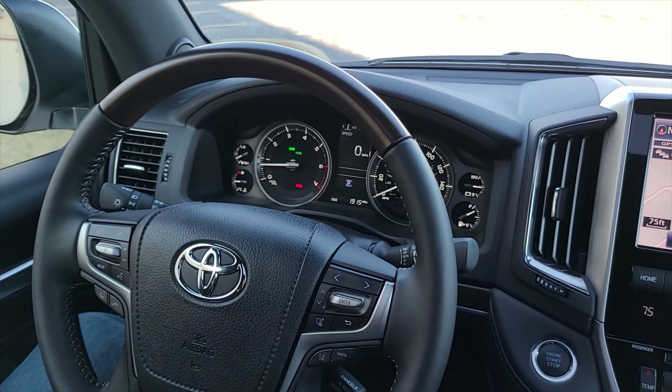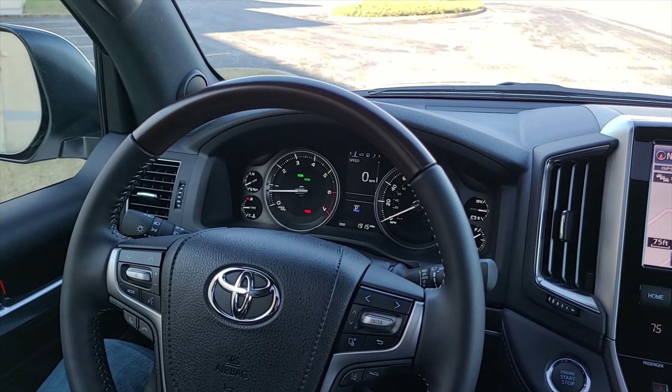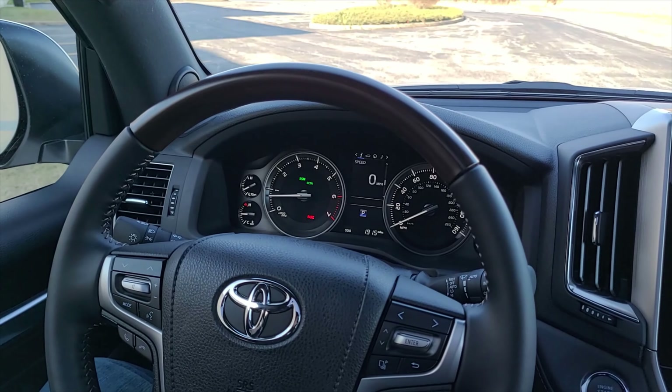That is pretty much the interior of the Toyota Land Cruiser. If there's anything you think I missed, let me know in the comments below. Thanks for watching.